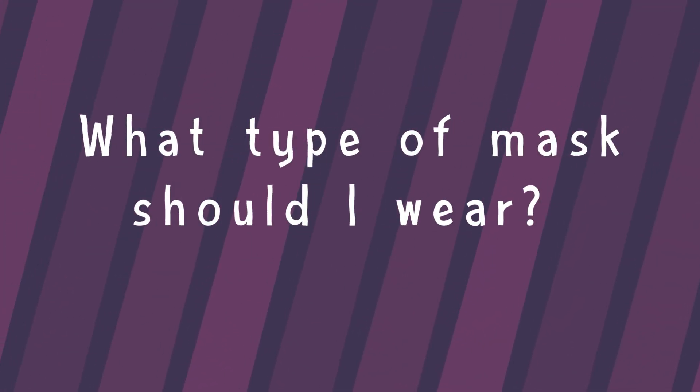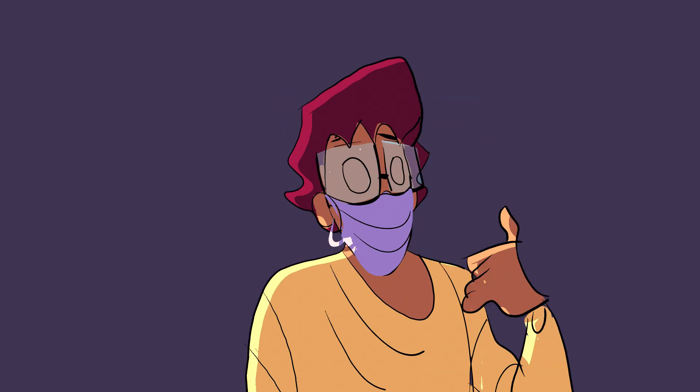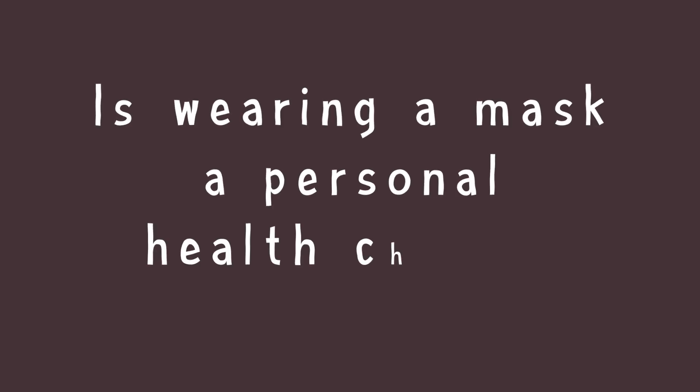What type of mask should I wear? Anything that covers your nose and mouth to absorb and redirect water droplets is ideal. The best mask is one that you can wear comfortably and consistently.